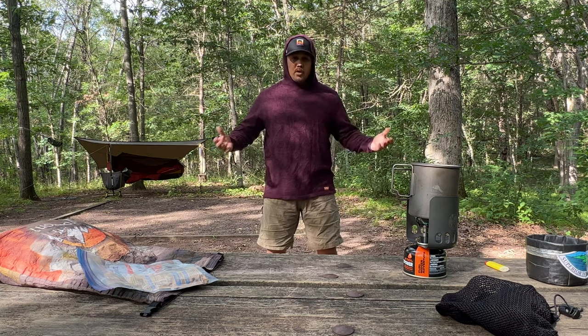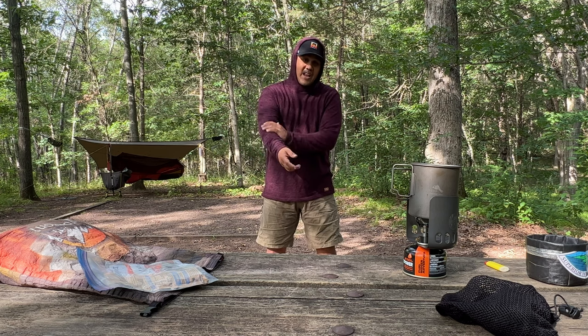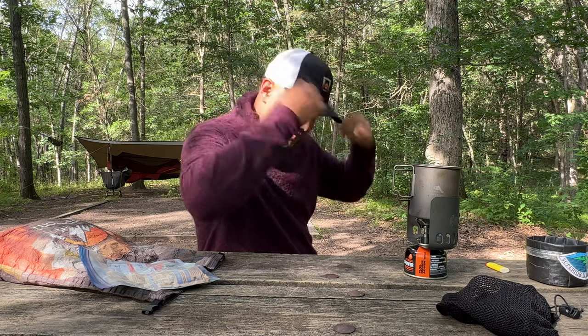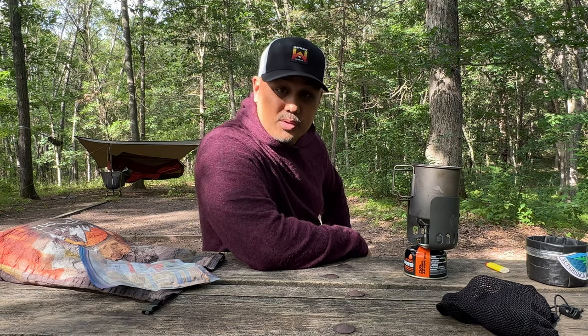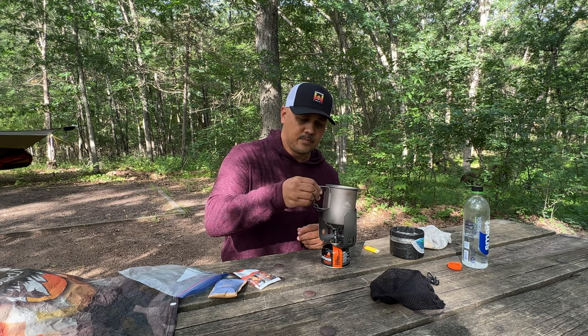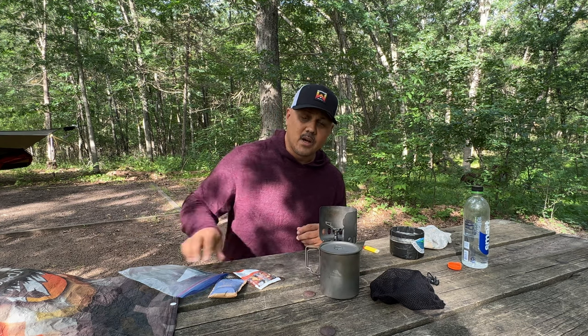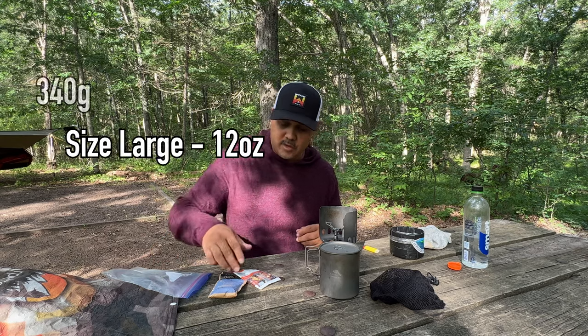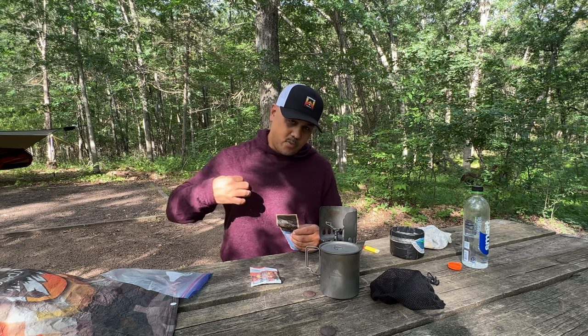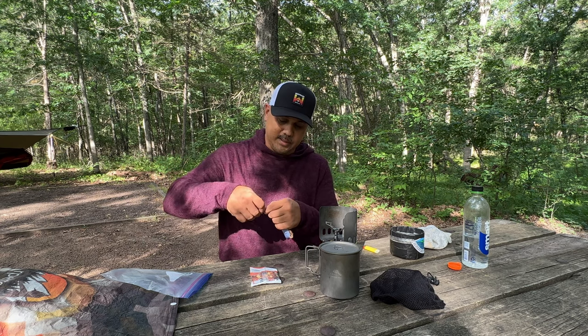It is extremely comfortable to wear and not itchy at all, which I really like. And honestly, it just looks cool. This size large comes in at a weight of 12 ounces — 340 grams — so it's pretty light. Not ultra-ultralight, but for what you get, that's pretty light.